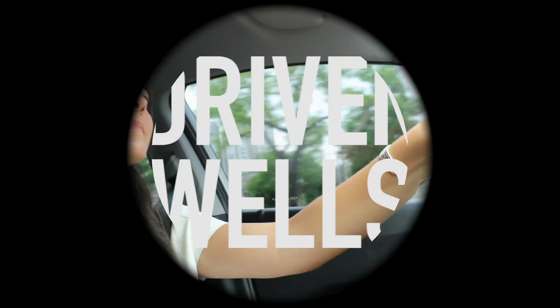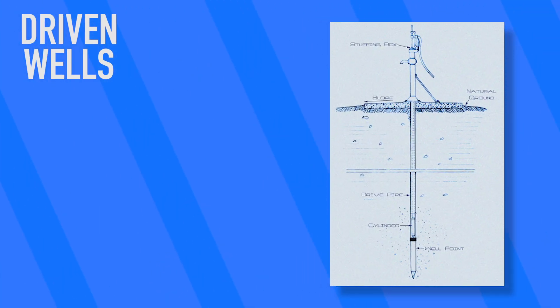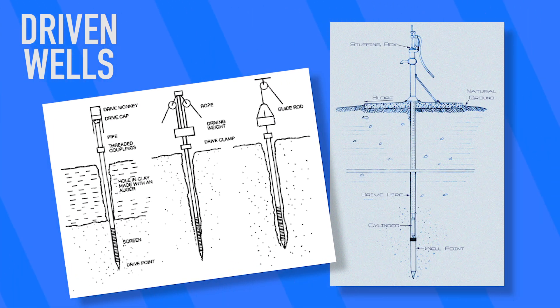The next type of wells are driven wells. These are wells made from small diameter pipes which are driven into soft ground. These pipes typically have screens at their bottom to filter out sand and particulate matter, and can be effective, quick, and simple ways to make a well. However, they do have some drawbacks — they can really only reach shallow water, and contamination from the surface can easily occur.